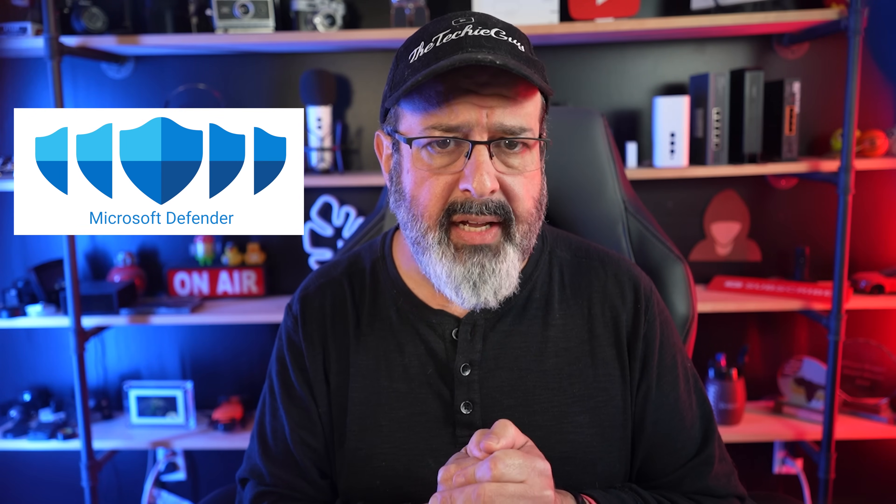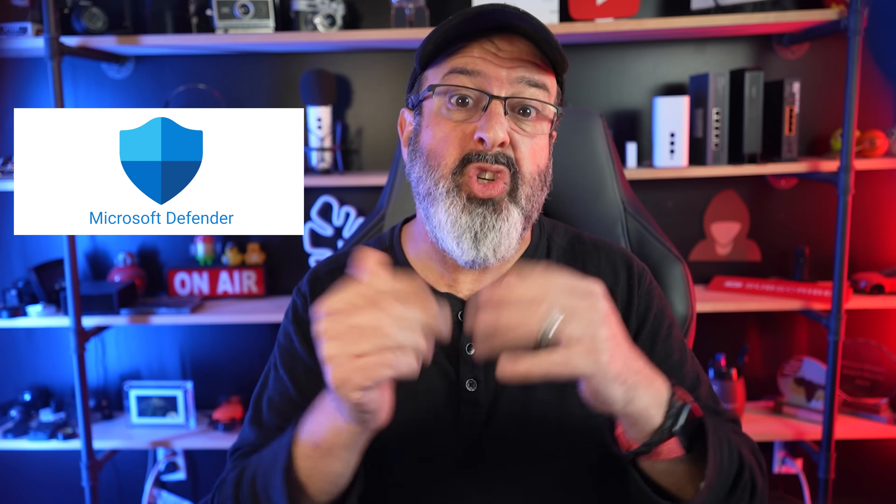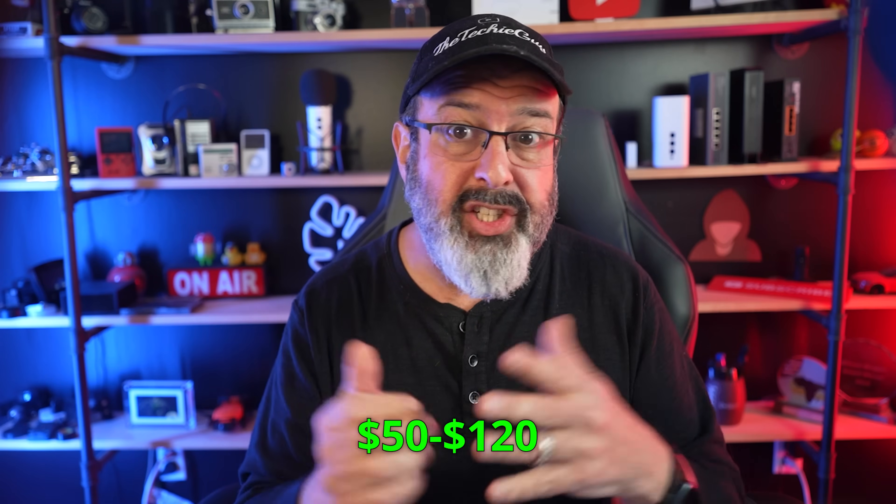Is Microsoft Defender good enough to protect you, or should you buy an antivirus? If you have an extra $50 to $120 that you just don't care about, then yes, go ahead and buy an antivirus and be done with it. Whereas for the rest of us who can do something better with that money, let's dive into Defender.